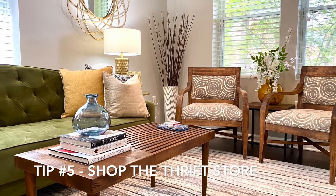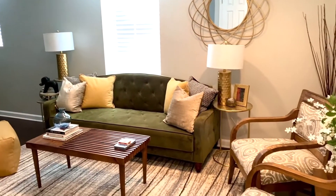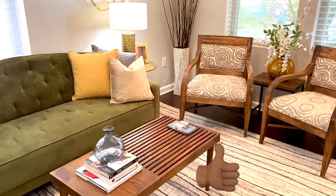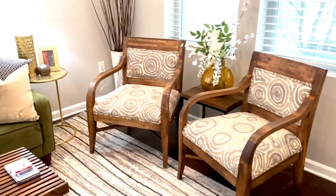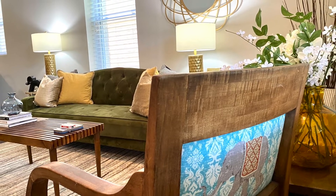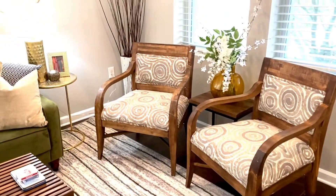Tip number five: don't discount the thrift store. The gorgeous mid-century modern chairs were purchased from the thrift store for 17 bucks apiece. Later, they were reupholstered using that textured Afro Boho fabric. Aren't they just stunning?